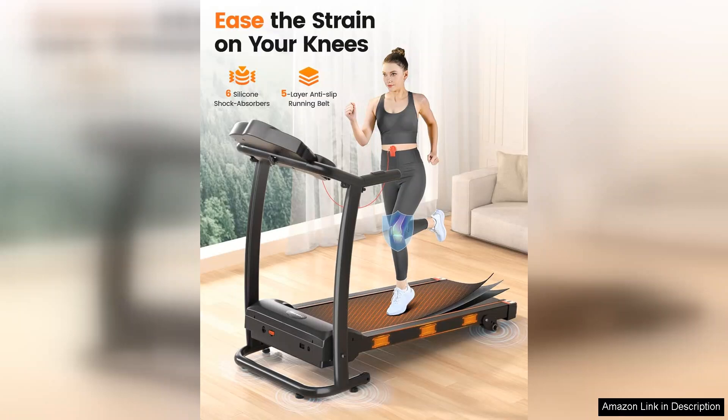The built-in speakers and Bluetooth connectivity also allow you to listen to your favorite music or podcasts while you exercise, keeping you entertained and engaged.